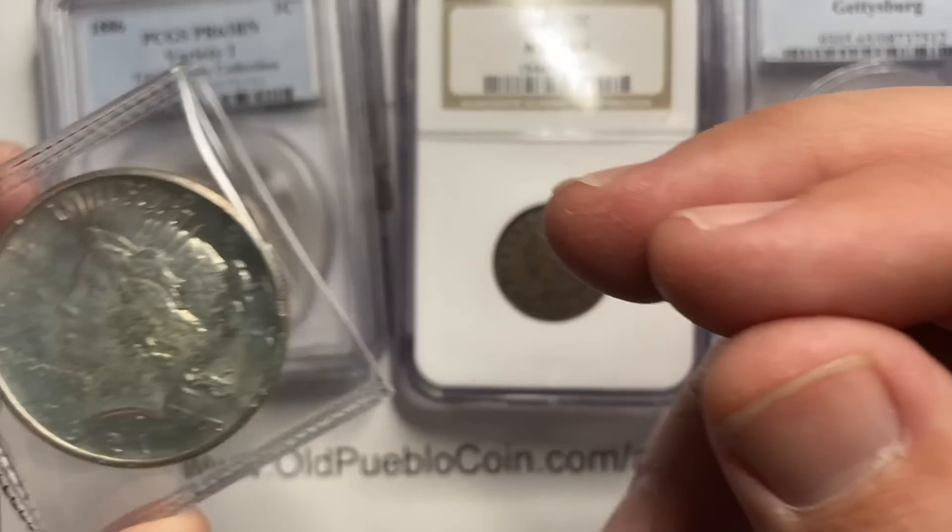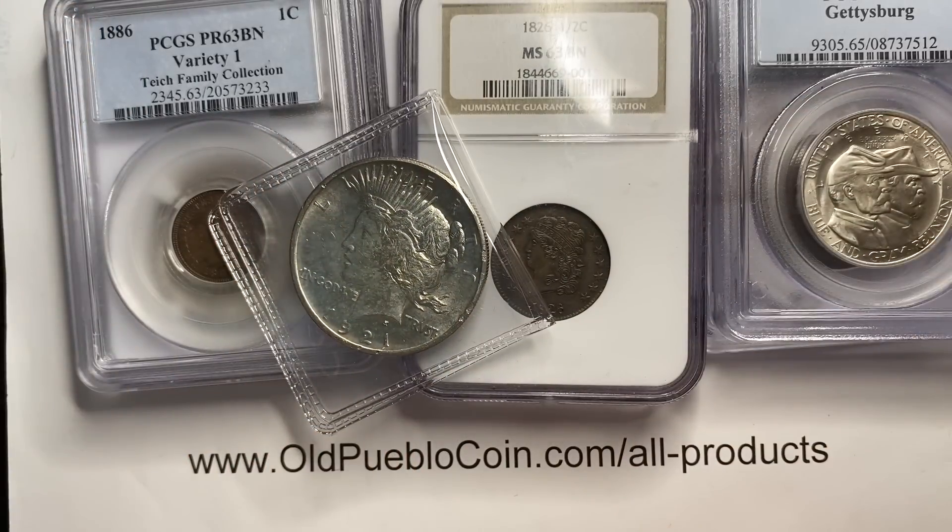Alright guys, thanks for watching. Leave your feedback in the box. I'm Ben the Coin Geek, and we'll catch you next time.